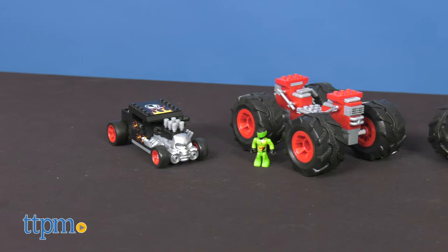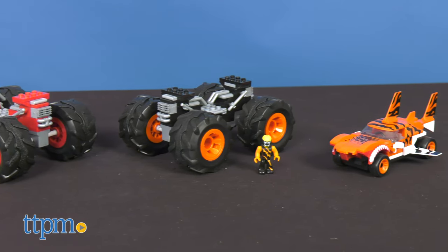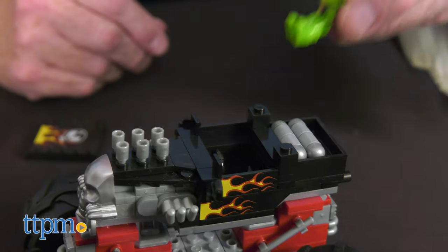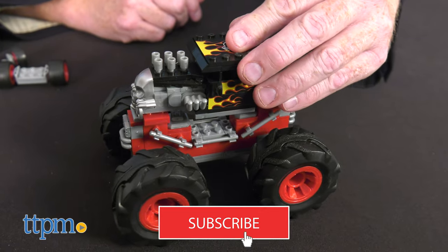Get ready for big wheel action with the new buildable Hot Wheels Monster Trucks from Mega Construx. Check out these awesome new construction sets with designs based on actual monster truck models — here's the Bone Shaker and the Tiger Shark. If you're a fan of Hot Wheels Monster Trucks and Mega Construx, click on the subscribe button below for more toys like these.